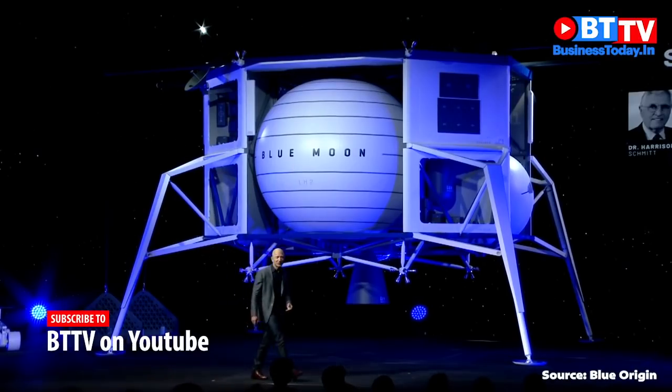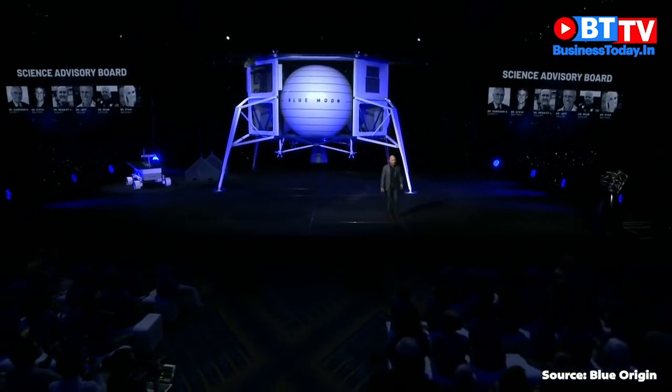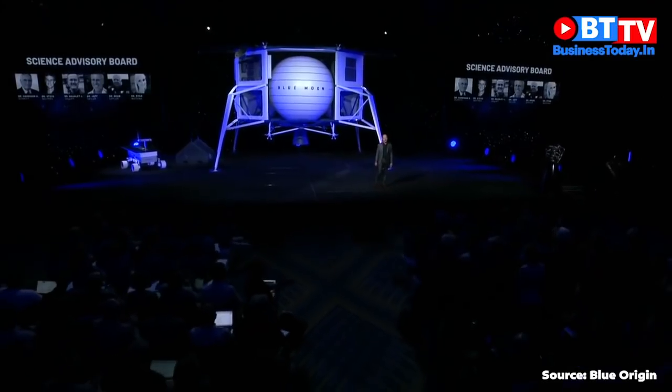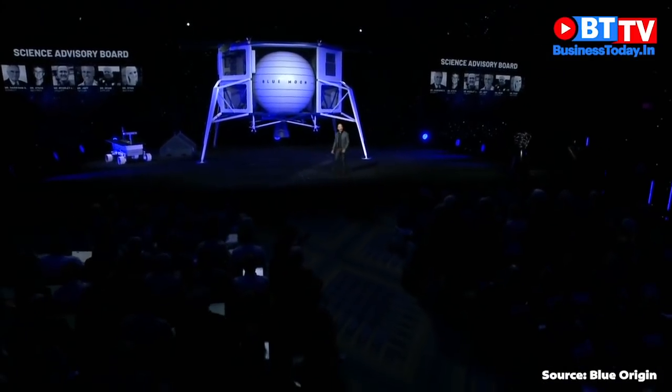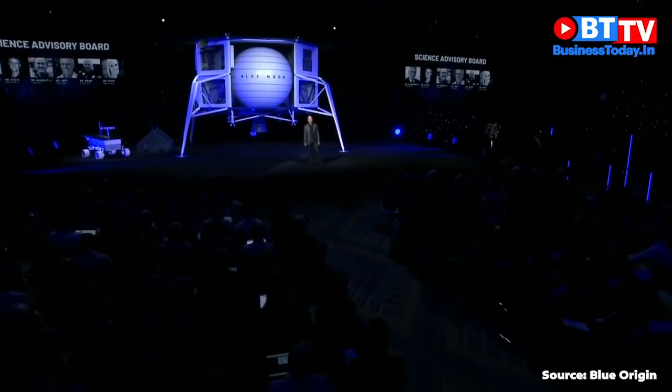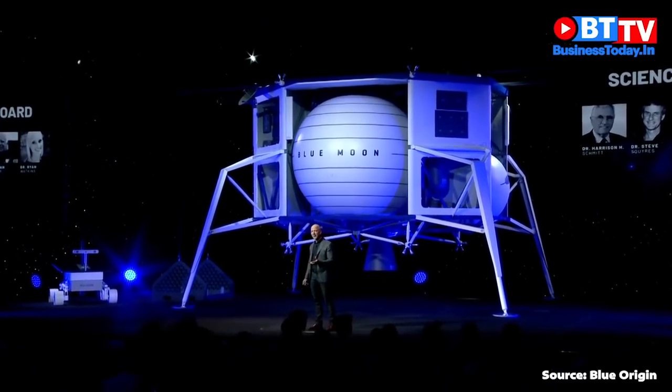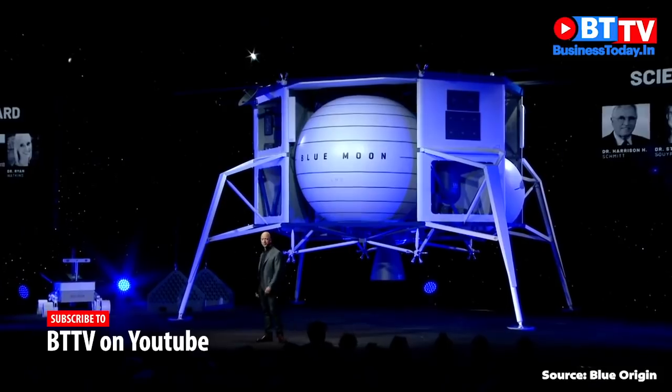We have formed a science advisory board. They're with us here today. Would you guys mind standing up just for one second to be recognized? Give these guys a hand — thank you, we appreciate it very much. The wisdom and advice from this group is going to make sure that the science gets done right and that we get the most bang for our buck doing that.